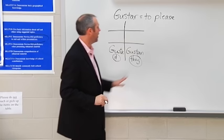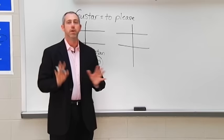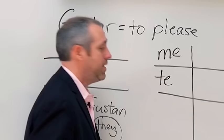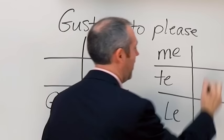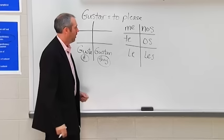Get your cuaderno and your lapis ready because I'm going to give you these words on a chart. There are six words we use to show to whom a verb is done. Up here is me, in the middle is te, and in the bottom left we use le. Up here in the top right we put nos, in the middle right the vosotros form is os, and down in the bottom right the plural is les.